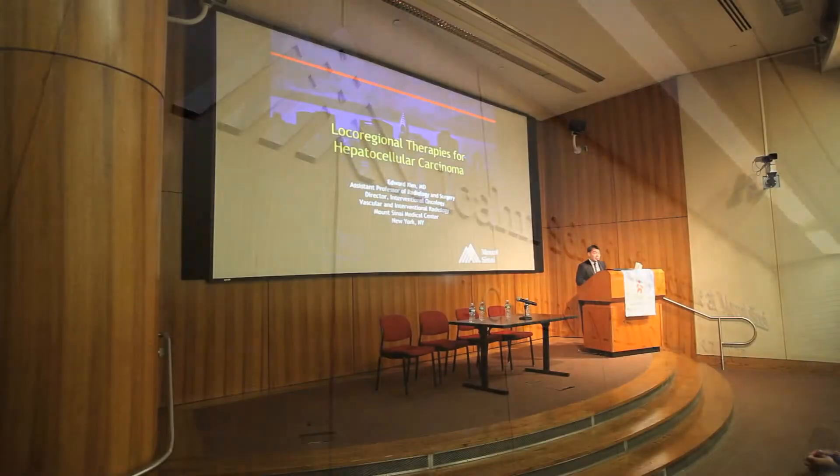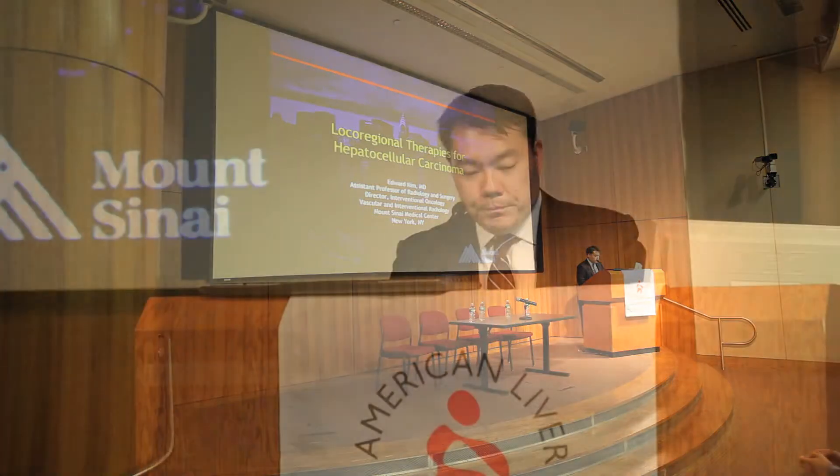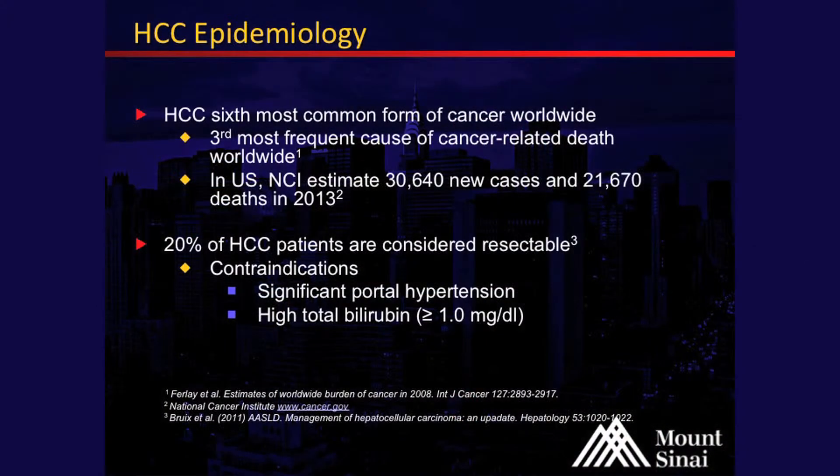I'm going to talk about the non-surgical management of hepatocellular carcinoma. HCC is the sixth most common form of cancer worldwide and the third most frequent cause of cancer-related deaths. In the U.S., the NCI estimates there are about 31,000 new cases and 22,000 deaths in 2013.